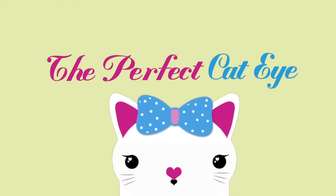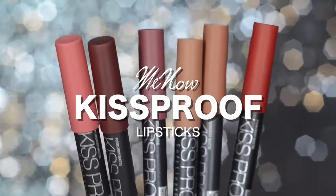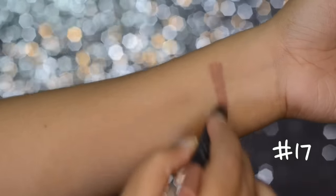Hey guys, welcome back to my channel! For today's video I'm going to be doing another swatches video of these kiss proof lipsticks. The first shade is number 17 and as you can see it is very nude. I think this is really perfect for smoky eye makeups — it doesn't look like a concealer kind of nude, so I like it so much.